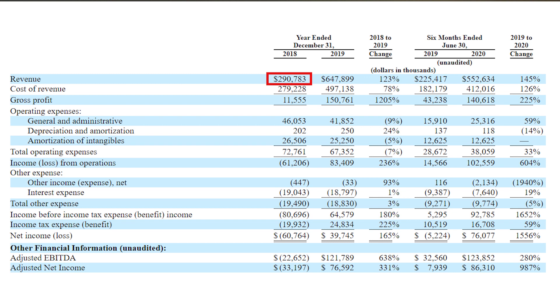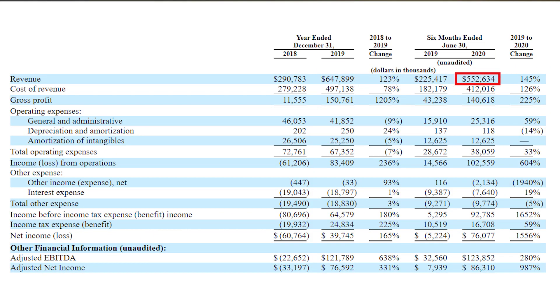The exciting part about Array stock for investors is that Array has been able to grow revenue at a very impressive rate. In 2018, Array had $290 million in revenue. But in 2019, they more than doubled their revenue and recorded over $600 million. And things just keep getting better — through the first half of 2020, Array has already recorded $552 million worth of revenue, which would put them on track for $1.1 billion worth of revenue by the end of the year. Array also has gross margins of roughly 25% and net income margins of 13%, which is impressive given the revenue growth rate they have achieved.